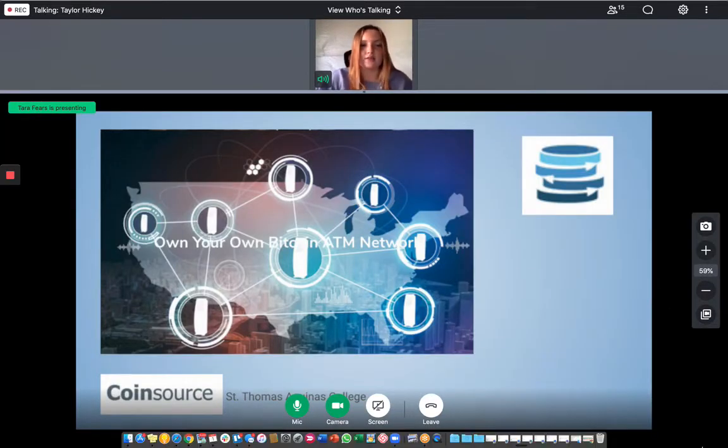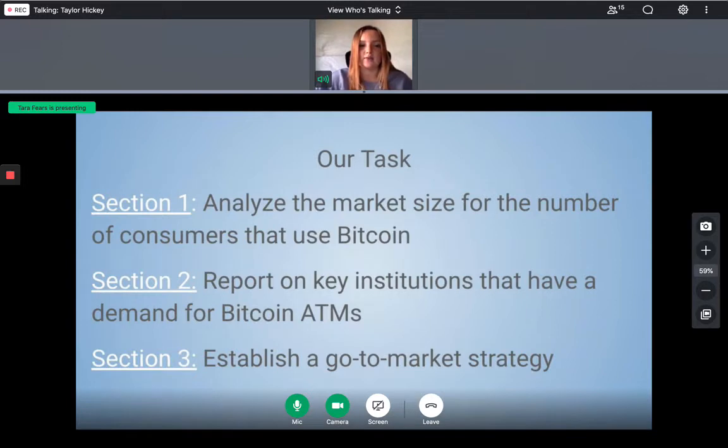Our team set out on three objectives: one, to analyze the market size for the number of consumers that use Bitcoin; two, to report on key institutions that have a demand for Bitcoin ATMs; and three, to establish a go-to-market strategy.